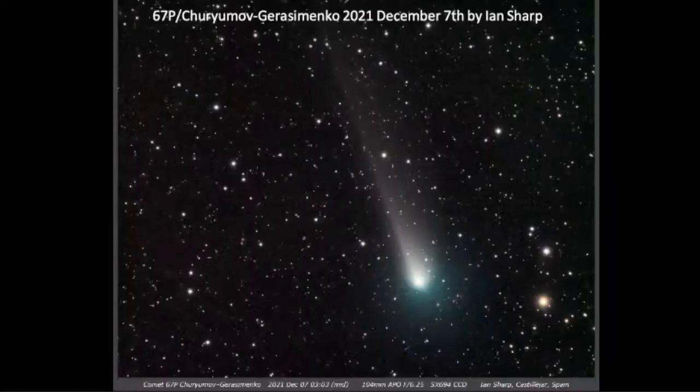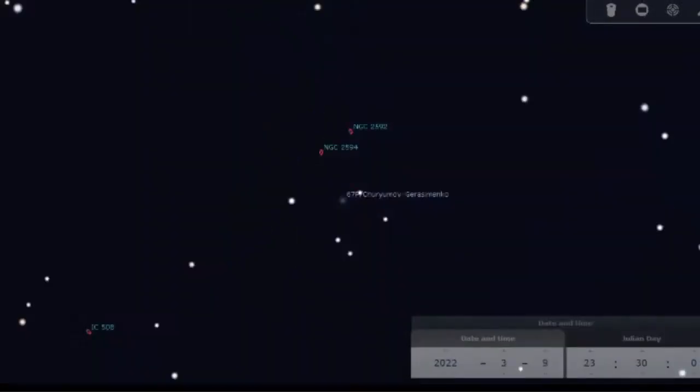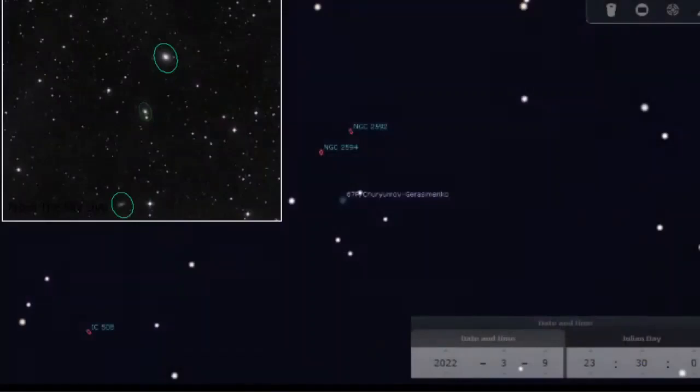This is a picture of comet 67P from Ian Sharp, taken from Spain on the 7th of December — still a pretty comet. Comet 67P is currently in Cancer and will be hanging around that region for the next month or so — definitely achievable once the moon's out of the way. On the 9th of March it's going to be really close to some elliptical galaxies — having a comet within the same field of view of those galaxies would be really pretty. I just love a deep sky conjunction with a comet.